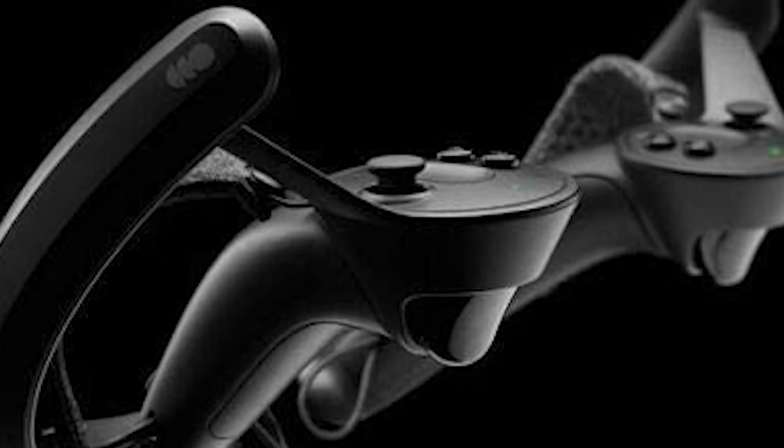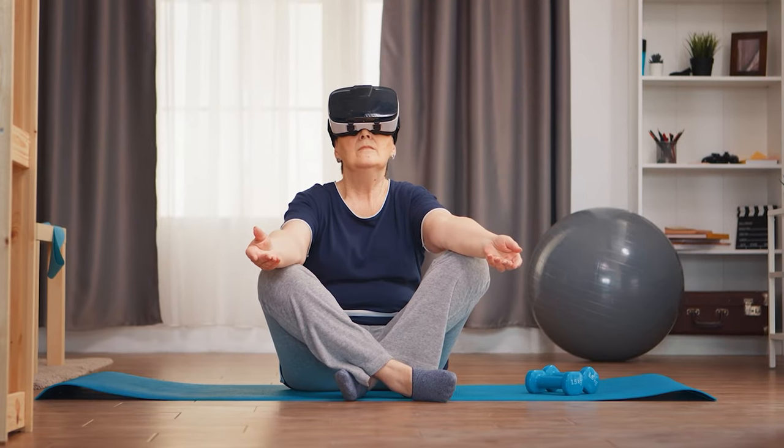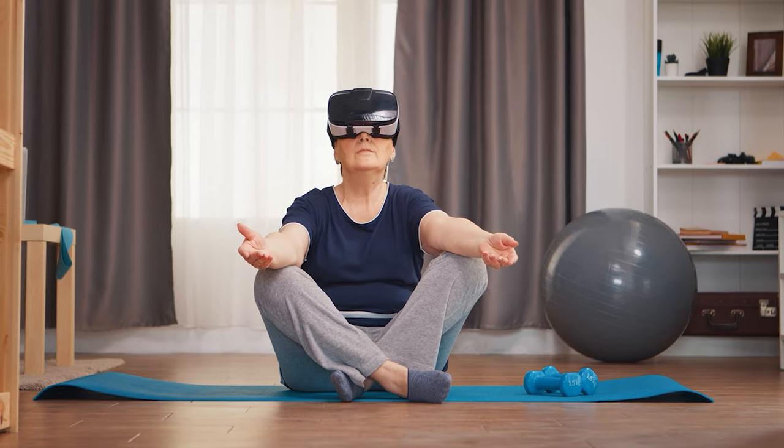Since the Index is untethered, it can accommodate several headsets on a single PC. The Index also boasts impressive battery life — you can play for more than four hours, and the battery is rechargeable with a USB charger.